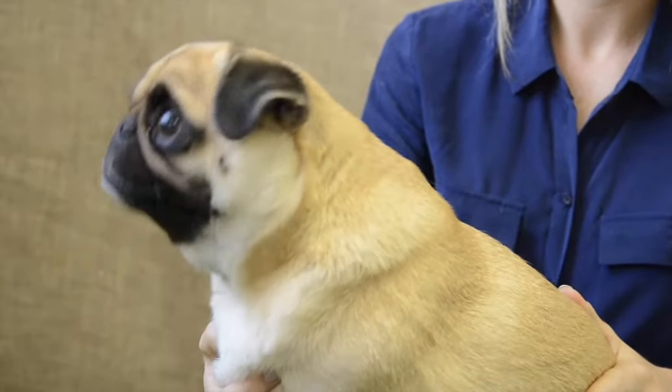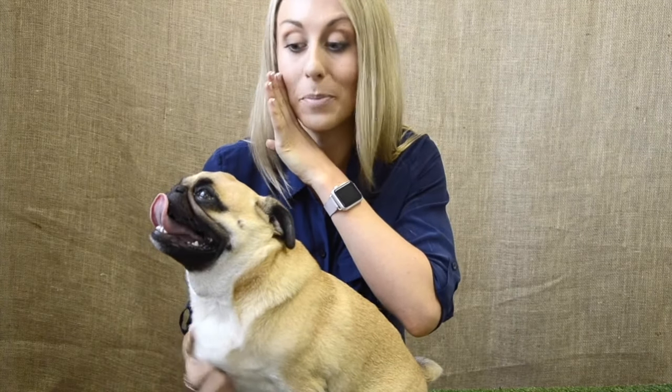Likewise, pugs are prone to skin and ear issues, so the pug formula contains ingredients to support the skin barrier and maintain skin health. It's also low fat to combat the pug's propensity to gain weight.